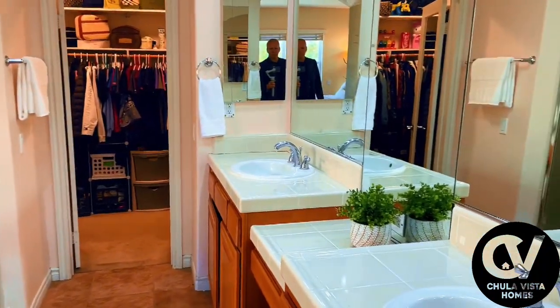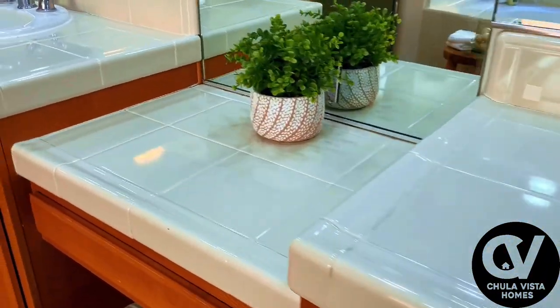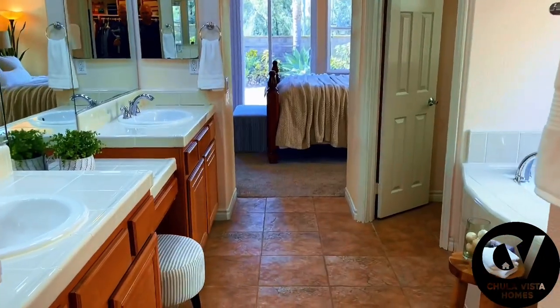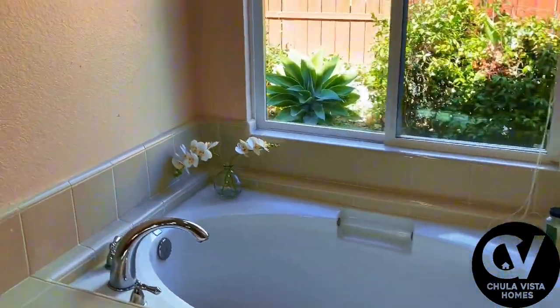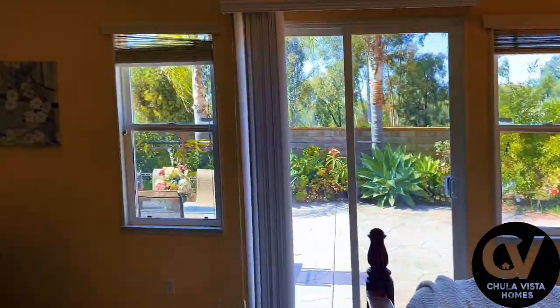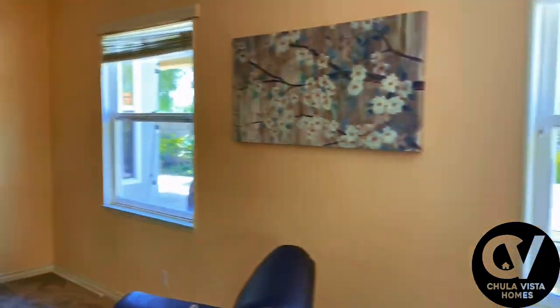The ensuite bathroom is truly spa-like, starting with the dual vanities offering plenty of counter space and storage, ideal for keeping everything neatly organized. The bedroom itself is spacious and filled with natural light, with beautiful views of the backyard. This room is designed to offer both privacy and comfort.